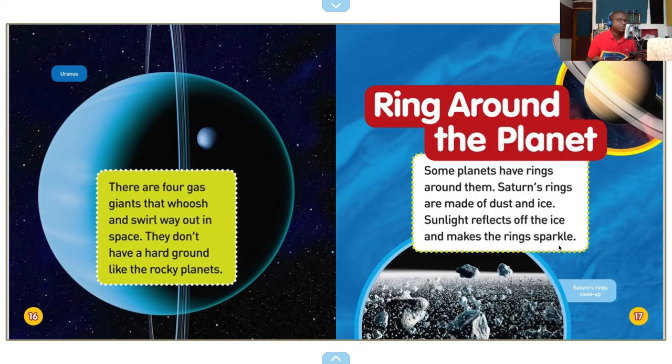Uranus. There are four gas giants that whoosh and swirl way out in space. They don't have a hard ground like the rocky planets. Wow, that's amazing — like a planet that's just made of gas. Can you even call it a planet if it's just made of gas?